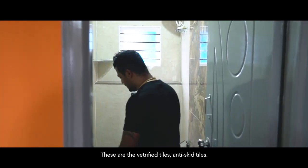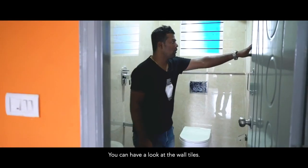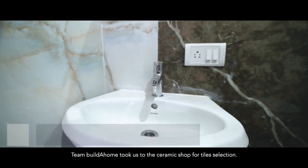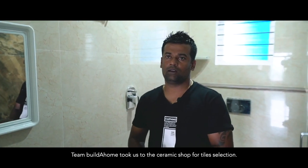These are the vitrified tiles — anti-skid tiles for the bathroom. And you can see the wall tiles; they look quite like marble. The design is like marble but they are vitrified. For tile selection, our Build A Home team took us to the ceramic shop.